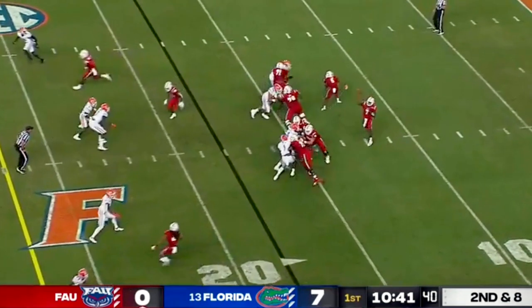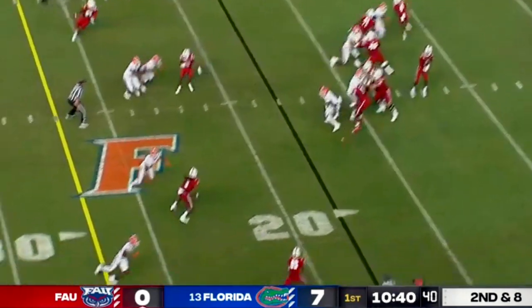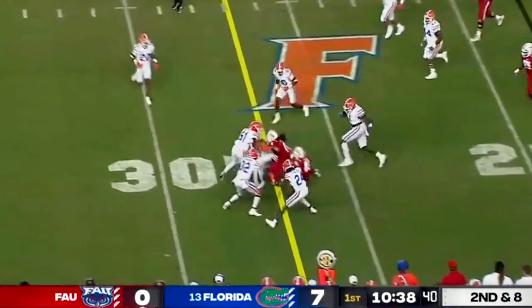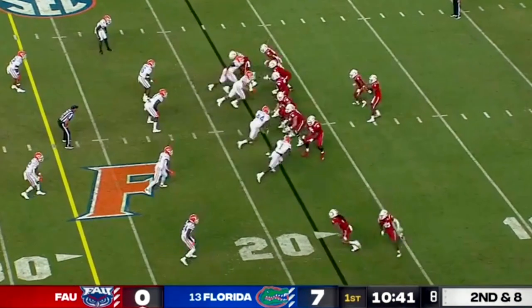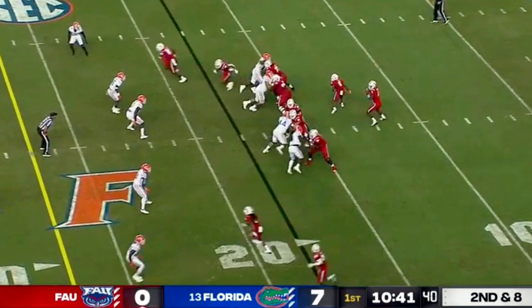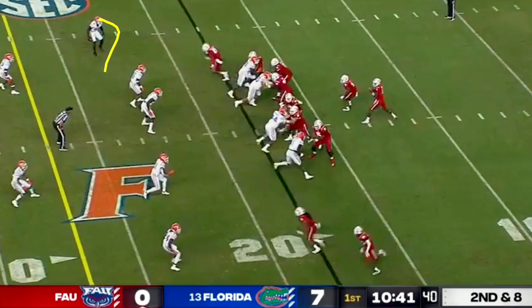Helm backpedals a couple of steps. Here's the hitch — just a little two-yard hitch. Simple pitch and catch. He comes downhill, takes a bad angle, and doesn't even wind up touching him for a nine-yard gain. So if you're looking at film this week for Avery — Avery, if you're watching — obviously when you're in the cover two, you can sink a little bit, but you don't need to sink too much.